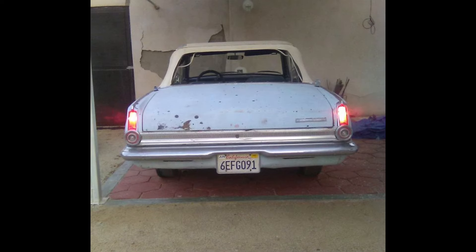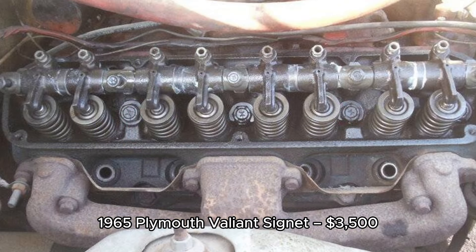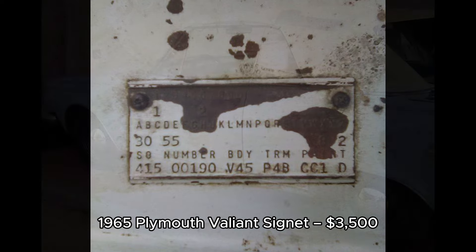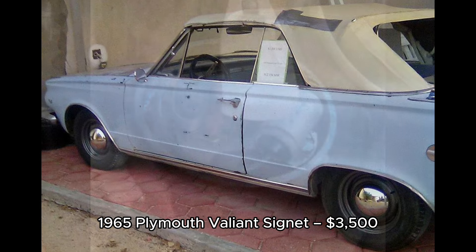5. 1965 Plymouth Valiant Signet, $3,500, located in Valley Springs, California. This 1965 Plymouth Valiant Signet is a daily driver with a 273 CID engine and two-barrel carburetor. Recent updates include new tires, brakes, fuel pump, and battery. However, the car has rust in common areas and the convertible top is torn. It's a solid candidate for restoration, offered at $3,500.